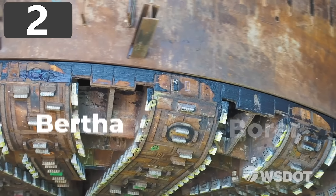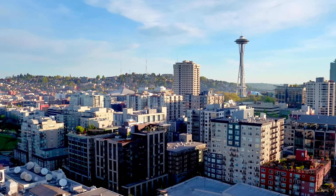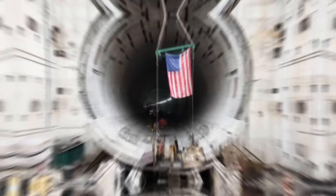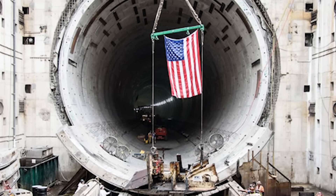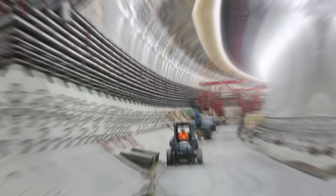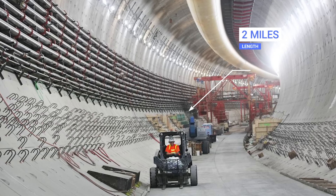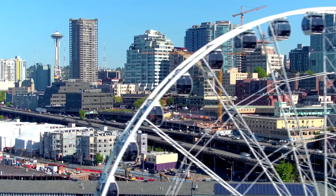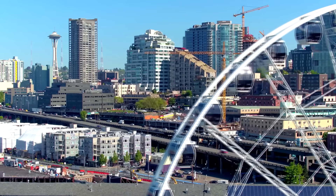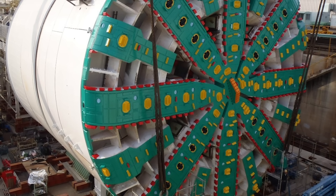Number 2: Bertha Tunnel Borer. The Alaskan Way Viaduct is a crucial transport artery through Seattle, but following the 2001 Nisqually earthquake, it became clear that the double-decker freeway posed a safety hazard. Plans were put in place to build a replacement, and rather than constructing a new road above ground, the decision was made to carve a huge tunnel under downtown Seattle to connect the southern part of the city to the north. This resulted in the State Route 99 Tunnel, which is two miles long, double-decked, and capable of accommodating the 110,000 vehicles that used the original viaduct each day. The problem was there wasn't a machine on Earth big enough to do what was needed, so part of the project involved designing a new tunnel borer, which became known as Bertha — the most massive one ever built.